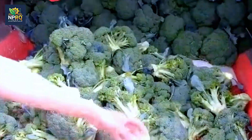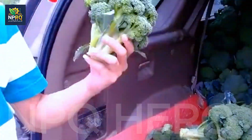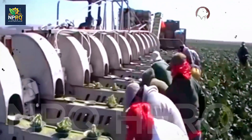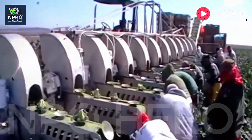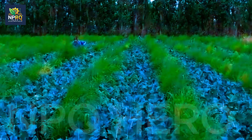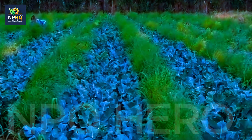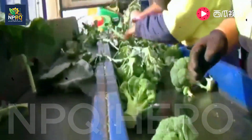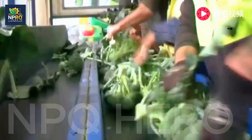Growing broccoli is a journey from tiny seeds to strong, nutritious greens. This isn't just farming — it's the joy of seeing the fruits of your labor after days of care. Grow broccoli to bring fresh, green vegetables to your family and also create a stable source of income if cultivated on a larger scale. Thank you for joining me in exploring the process of growing and harvesting broccoli. Turn your garden into a space filled with fresh, green heads of broccoli, where you can take pride in the result of hard work and patience.